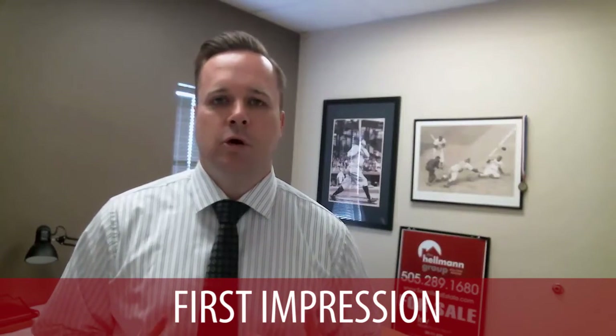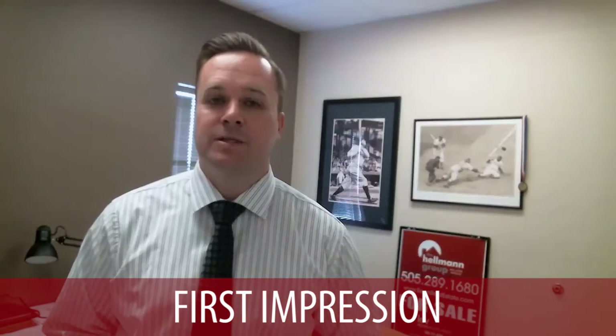Now back to our topic. Why is it important to have professional photography when listing your home for sale? Our team here at the Hellman Group uses a professional photographer in our marketing package, and there are some key reasons why that's important. The first one is that when you go online, your first impression is your best impression.